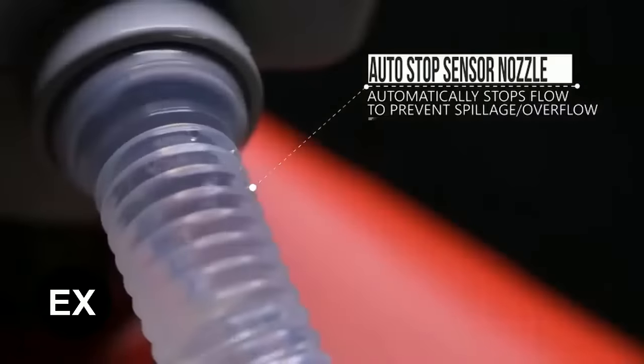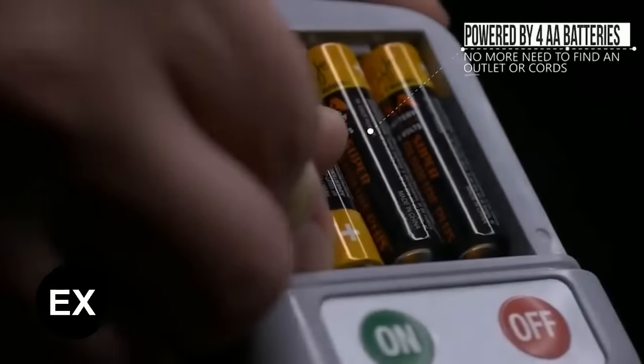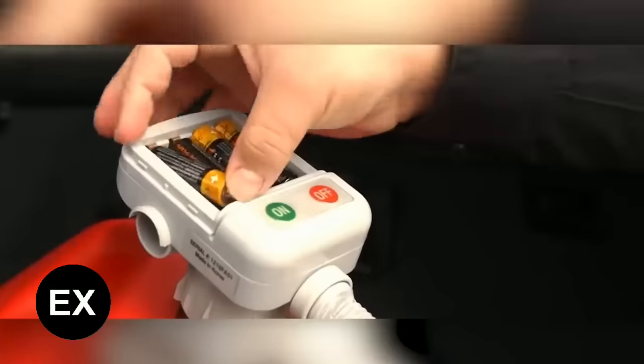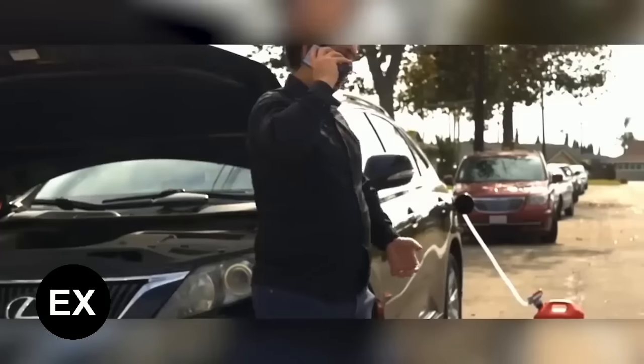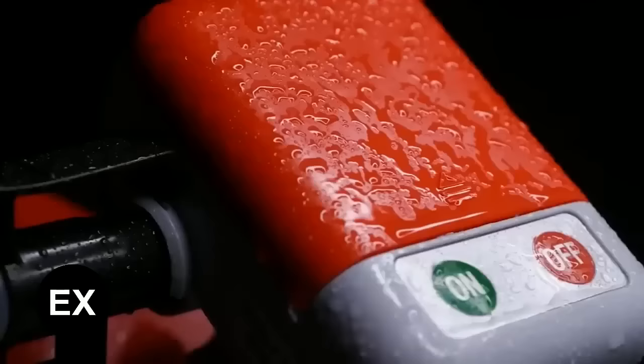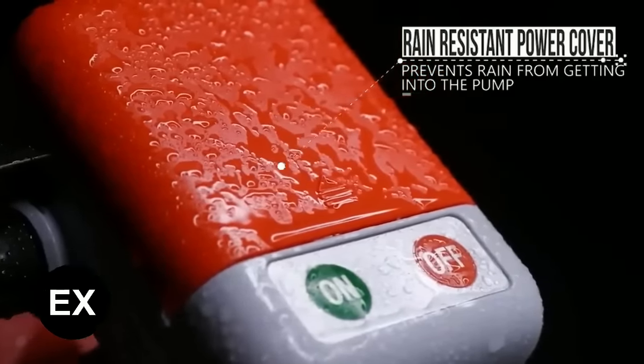The pump constantly monitors the process, and if it detects a leak it emits a signal. You'll need four triple-A batteries, which are enough for about 250 gallons — but if you only have two on hand, you can use the emergency mode. The price tag is about $93.